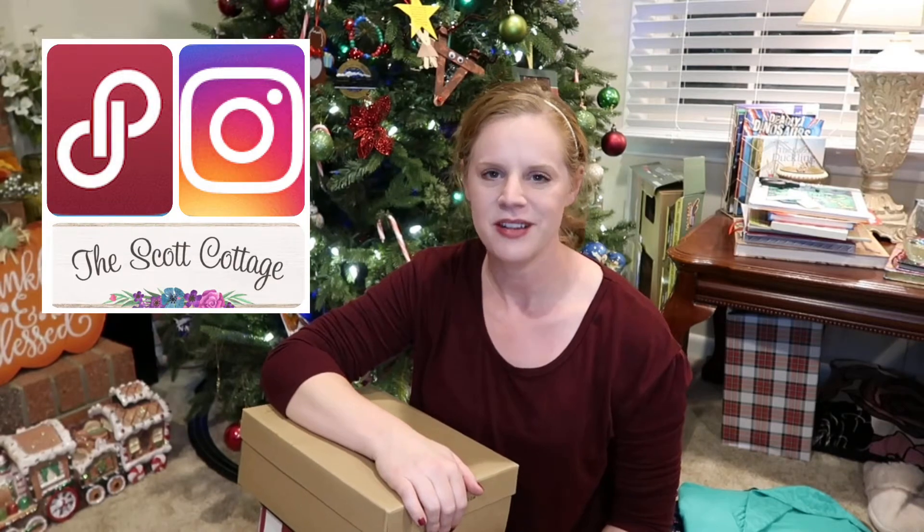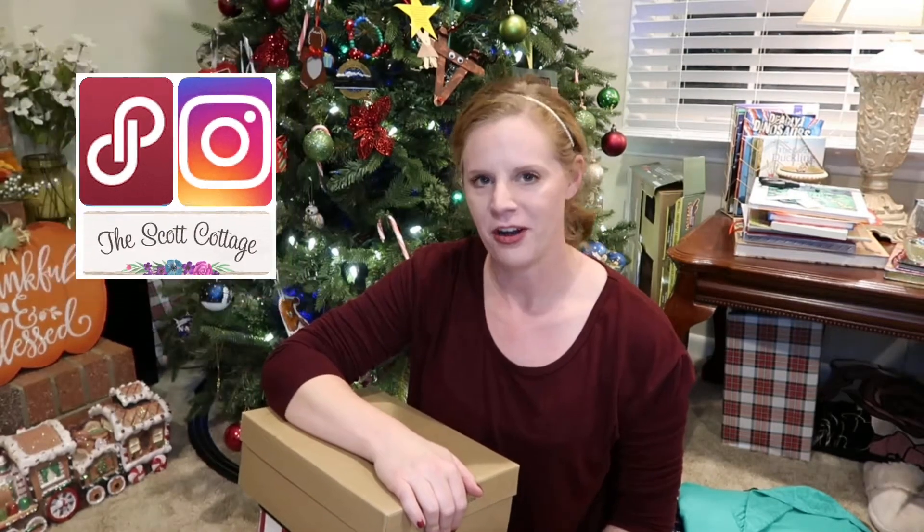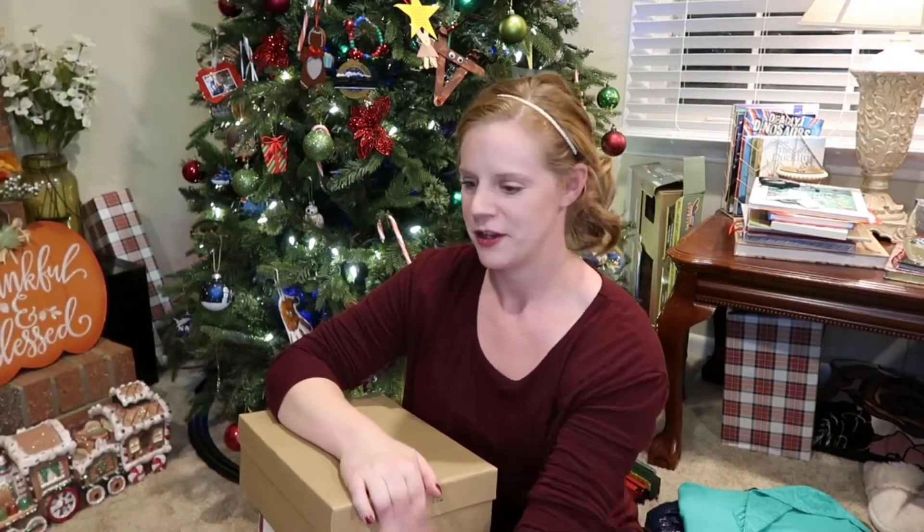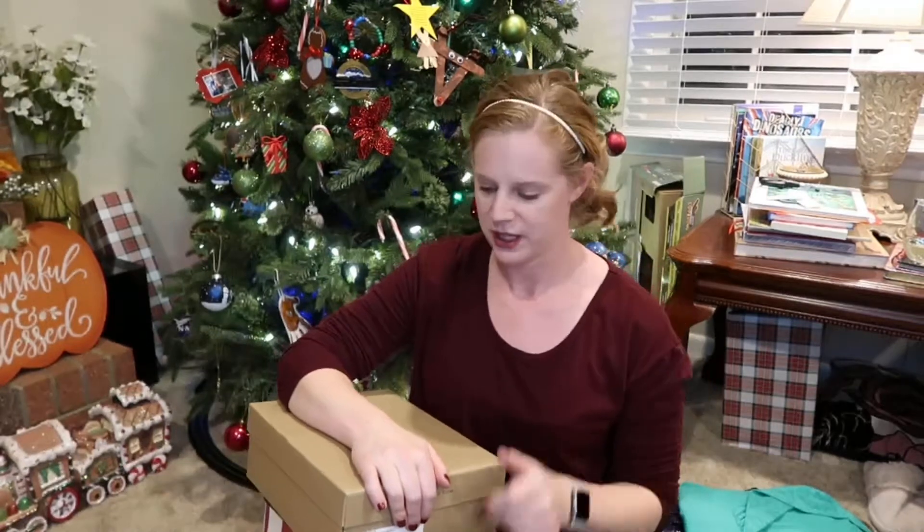Hello everyone and welcome back to my channel. If you're new here my name is Rachel and I'm a fashion reseller online. Today I'm going to be doing a thrift haul. These are probably my most favorite videos to film — it's just so fun showing you guys what I've got. The first two things I'm going to show you are some shoes that I got from Swap.com.